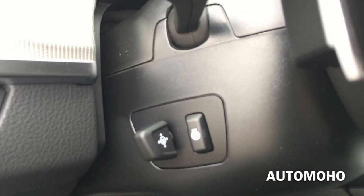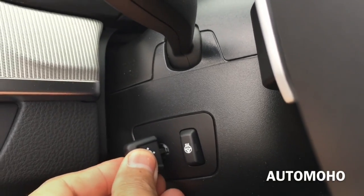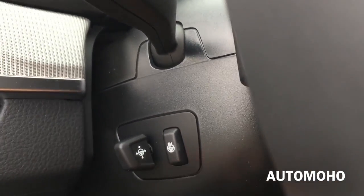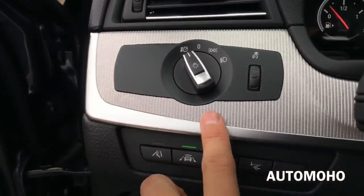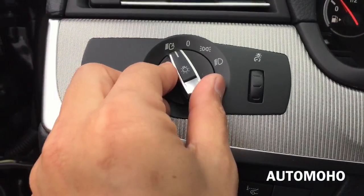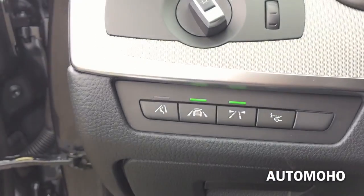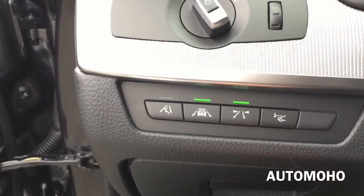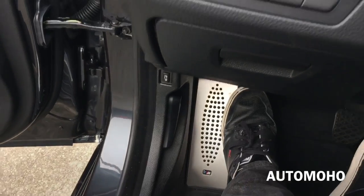The steering wheel does feature power tilt and telescopic steering column as well as a heated option. Over to the left you have the driver side air vent with beautiful trims, and there you have the light control and the instrument light control. Down here you have the driver assistance button, and here's the storage compartment. There you have the trunk release as well as the hood release lever.